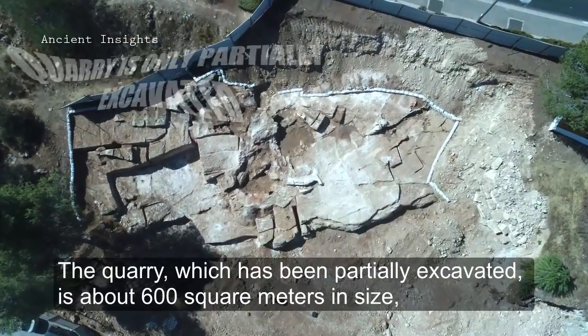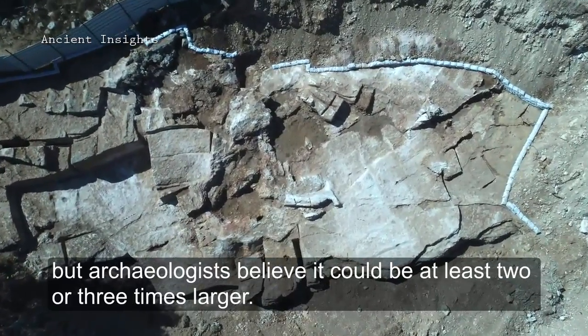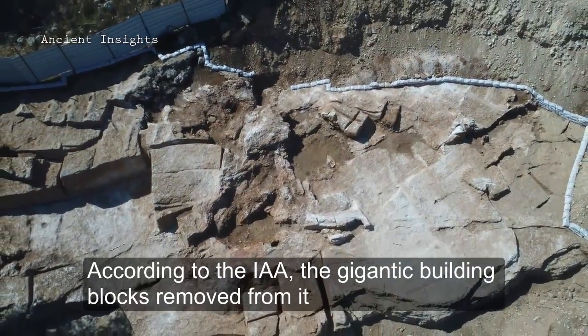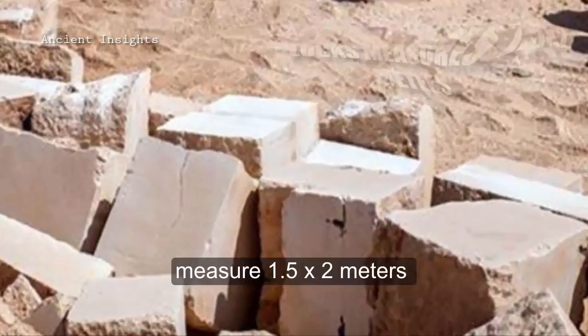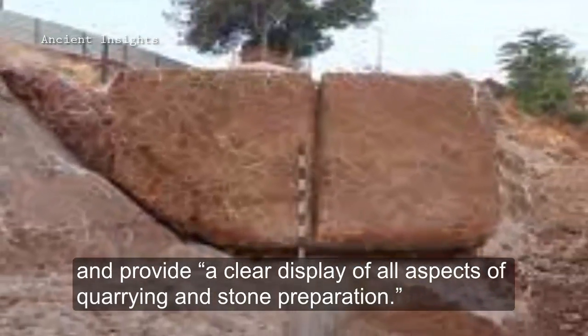The quarry, which has been partially excavated, is about 600 square meters in size, but archaeologists believe it could be at least two or three times larger. According to the Israel Antiquities Authority, the gigantic building blocks removed from it measure 1.5 by 2 meters and provide a clear display of all aspects of quarrying and stone preparation.